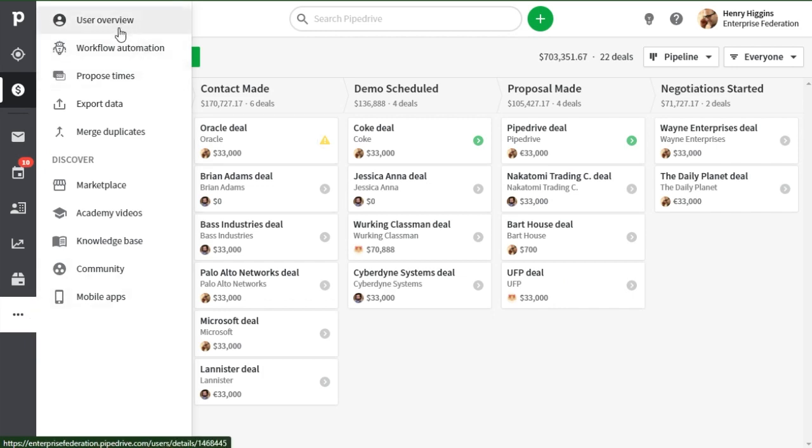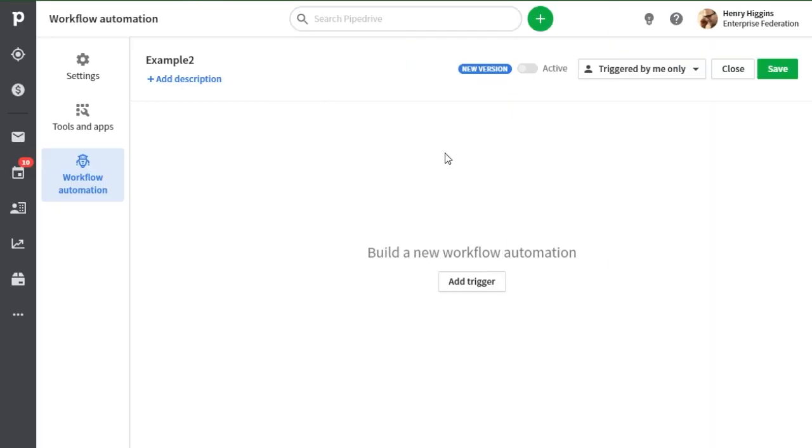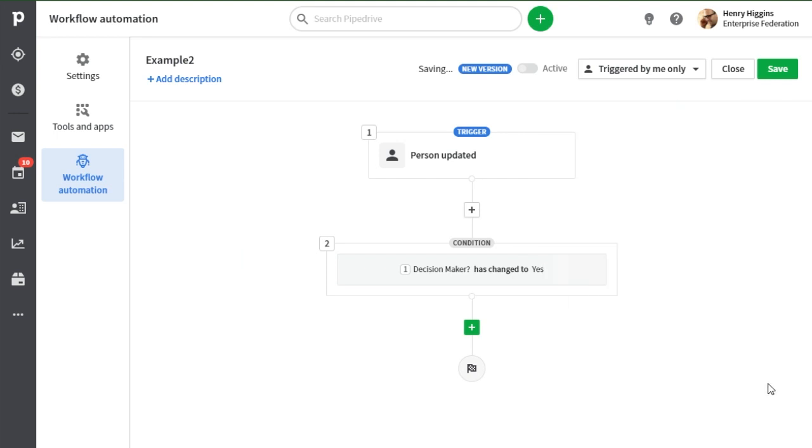Workflow automation — that's a big subject for some people and possibly a complicated subject for some others. Well, we've initiated the first of several updates for workflow automation to not only simplify the interface and make it more approachable, but also expand on its advanced capabilities. You can now create a workflow with sequences of automated actions based on a single trigger.